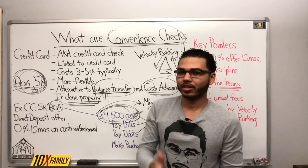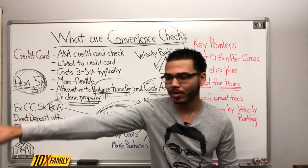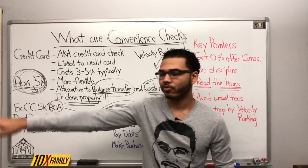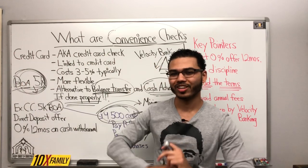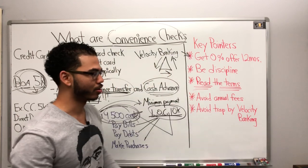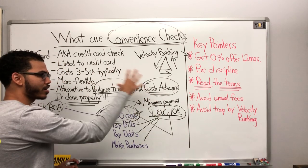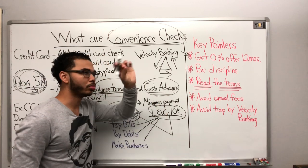On top of that, living a 50% lifestyle, give 10% — to a church, an organization, a nonprofit, or volunteer. When you give, you receive tenfold. It's amazing. The system works. It's always worked. It's the oldest system — older than Pharaoh.